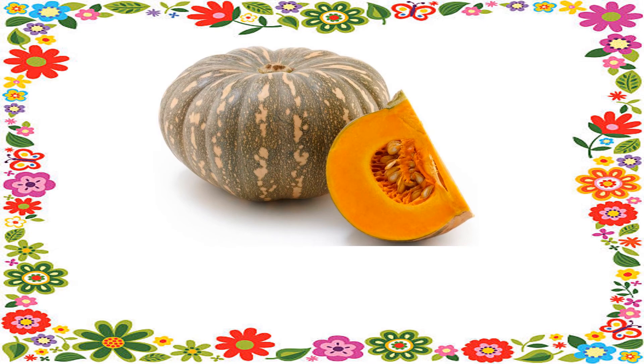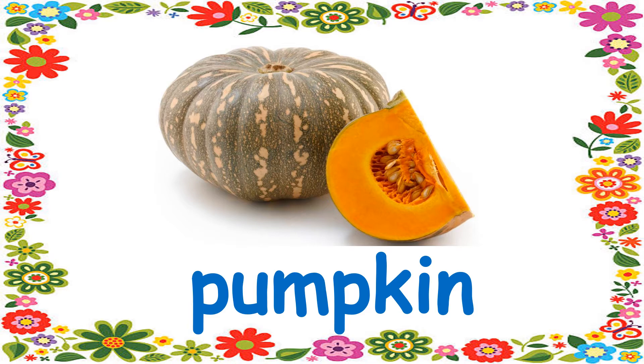Number 7. It's a big round vegetable with a hot yellow or orange flesh. It's a pumpkin.